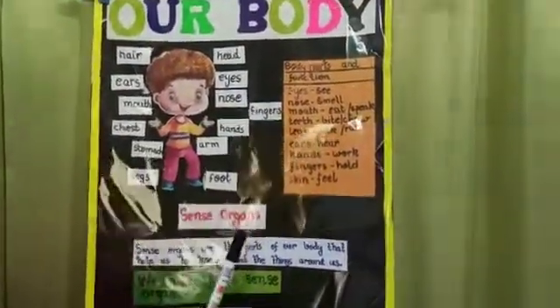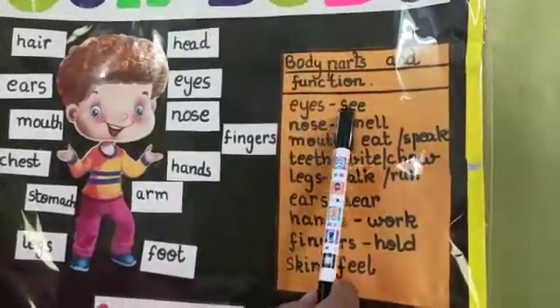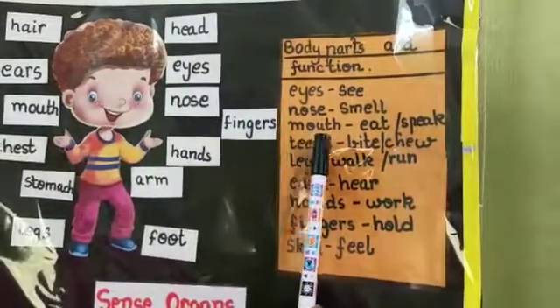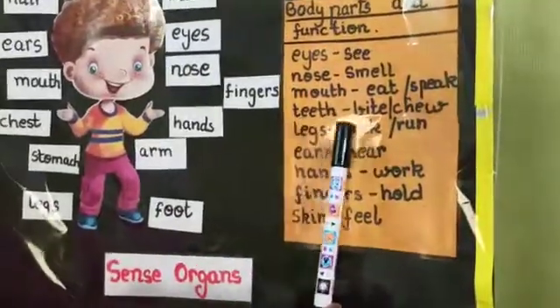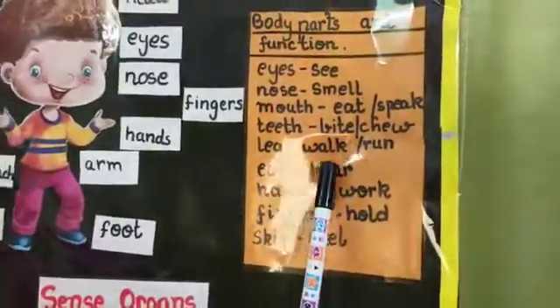What do they do? Eyes see. Nose smells. Mouth eats and speaks. Teeth bite and chew. Legs walk and run.